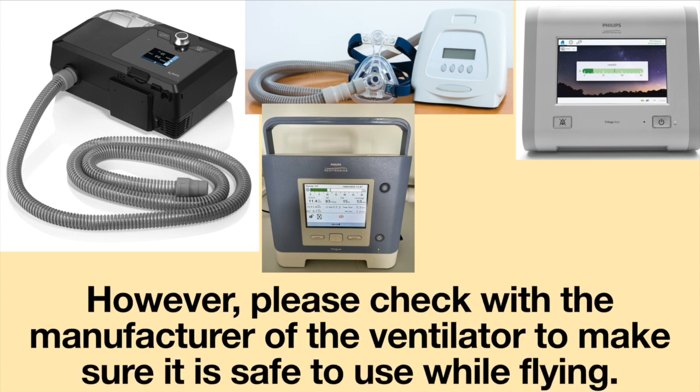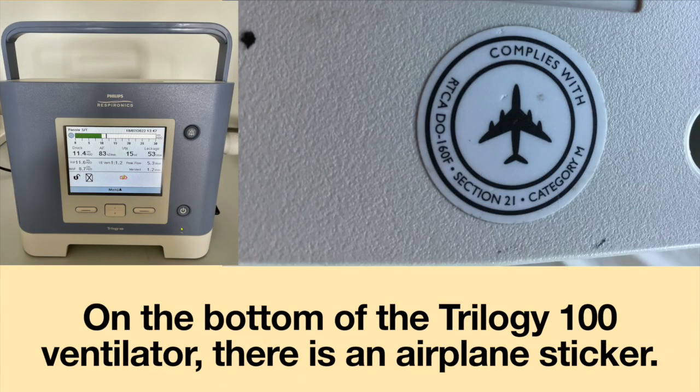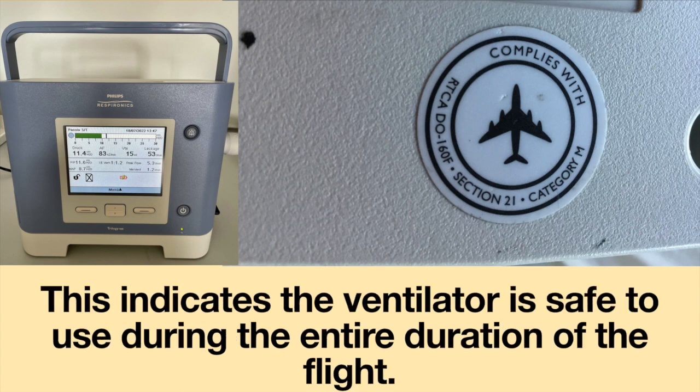However, please check with the manufacturer of the ventilator to make sure it is safe to use while flying. On the bottom of the Trilogy 100 ventilator, there is an airplane sticker. This indicates the ventilator is safe to use during the entire duration of the flight.